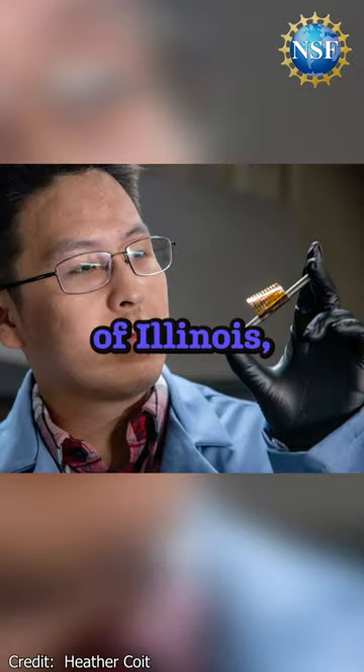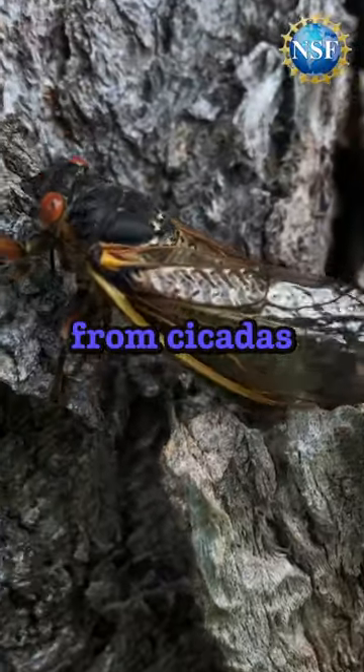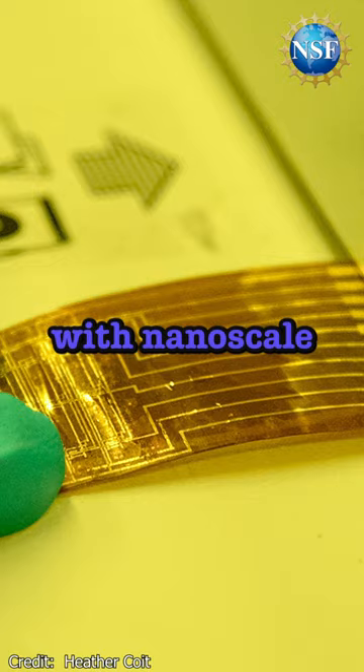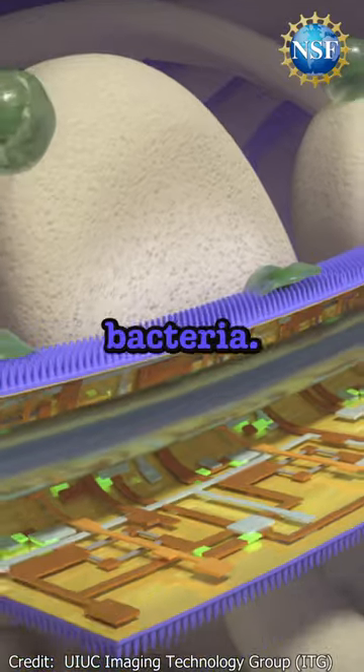Researchers at the University of Illinois, Urbana-Champaign, supported by NSF, have taken inspiration from cicadas and dragonflies to create a smart polymer foil that is covered with nanoscale pillars. As bacteria attempt to bind to the foil, the pillars puncture the cell walls, killing the bacteria.